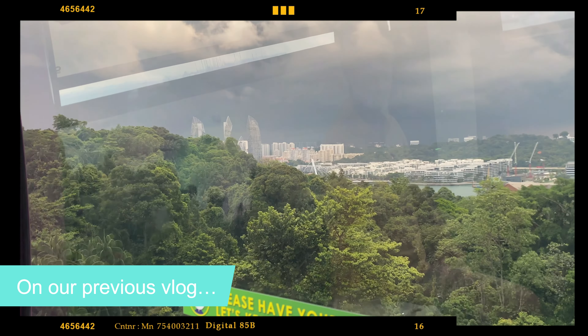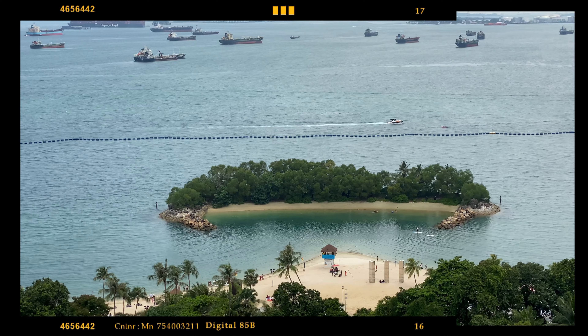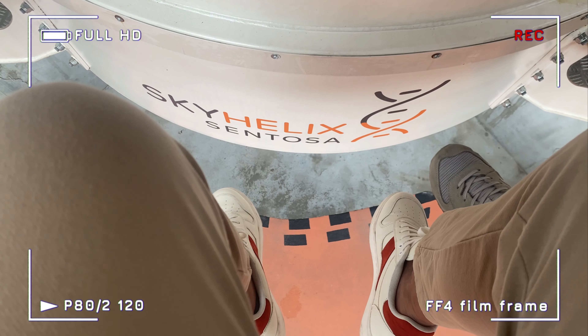From our previous vlog, we took a scenic ride via Singapore cable car going to the famous Sentosa Island. This time, we are going to try Sky Helix, Sentosa Island's newest attraction similar to riding a hot air balloon.